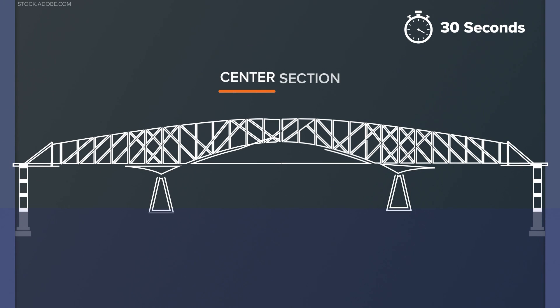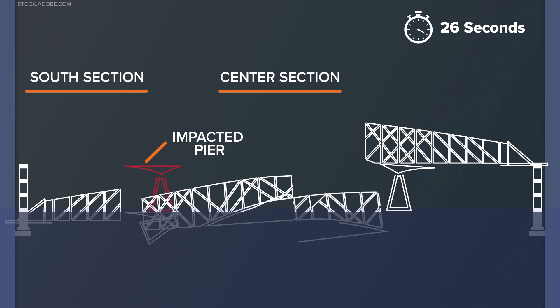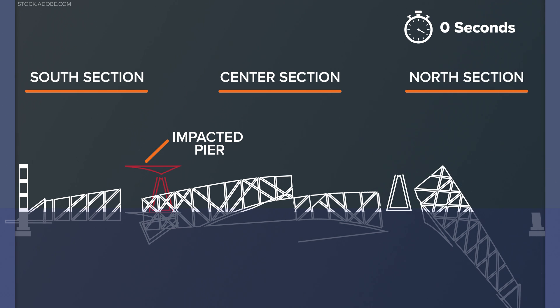Within moments, we see the central and south side of the bridge collapse into the water. These are the sections closest to the impacted pier. This transfers to neighboring sections of that bridge until, finally, within 30 seconds, the north side is also collapsed.